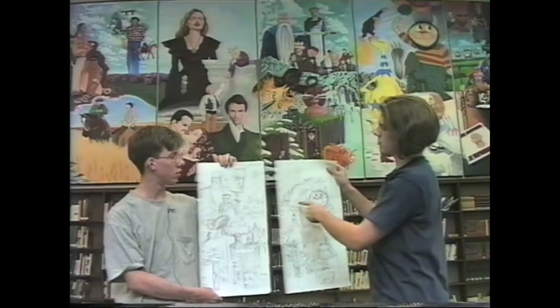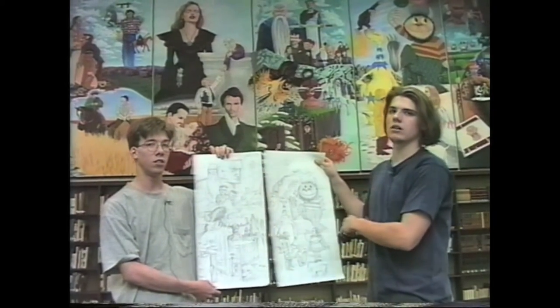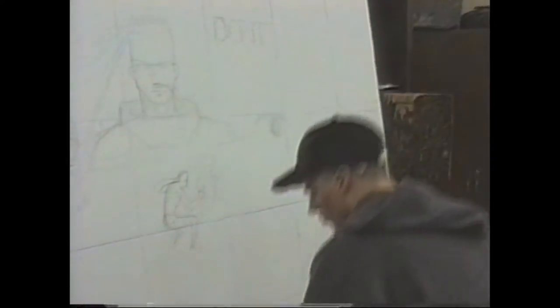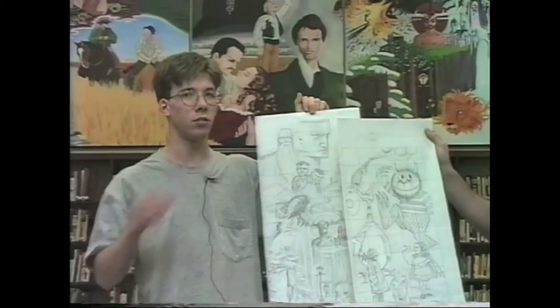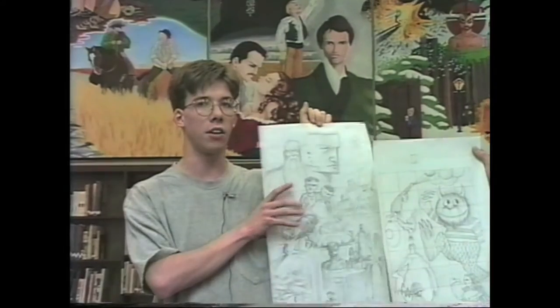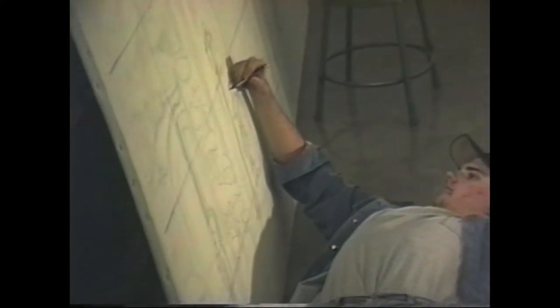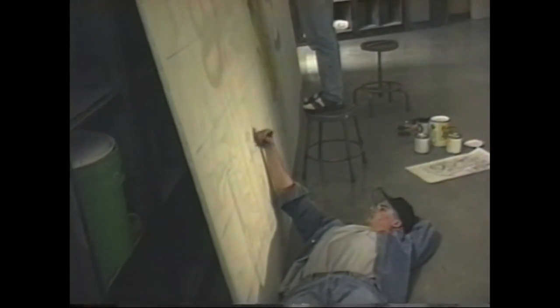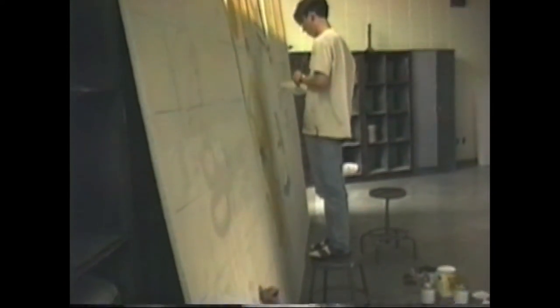Each one of these squares represents a one-foot section on the panel. We chalk lined one-foot squares on each panel and were able to more accurately draw the cartoon for the painting. It just made transferring our design on paper onto the panel extremely easy — it just went really quickly. We even used a projector on some of them.